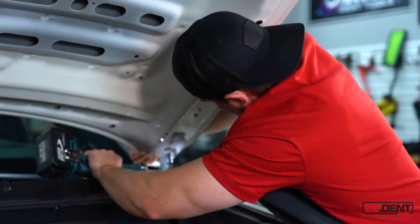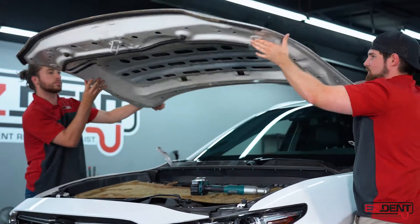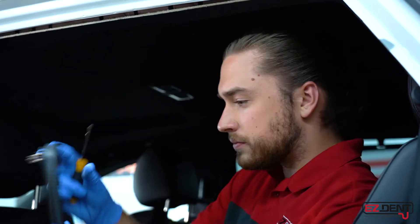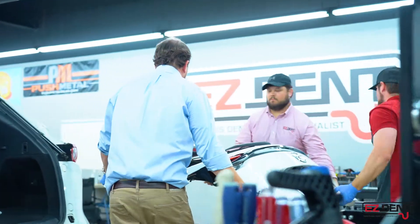Once we've assessed the damage, our technicians will then begin disassembling your vehicle. This will include things like taking apart back panels, trim panels, hoods, and insulators. We'll take down the headliner of the vehicle. This is all naturally part of the repair process and it'll allow us to use paintless dent repair to bring your vehicle back to its pre-accident condition.